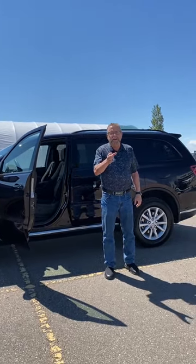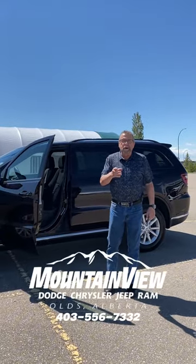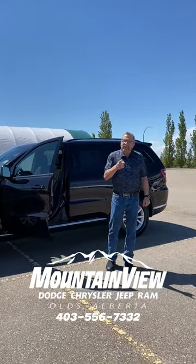Would you want to come and take a look at this cool color red oxide? Come to Mountain View Dodge. Come see McFarland. Have a great day.